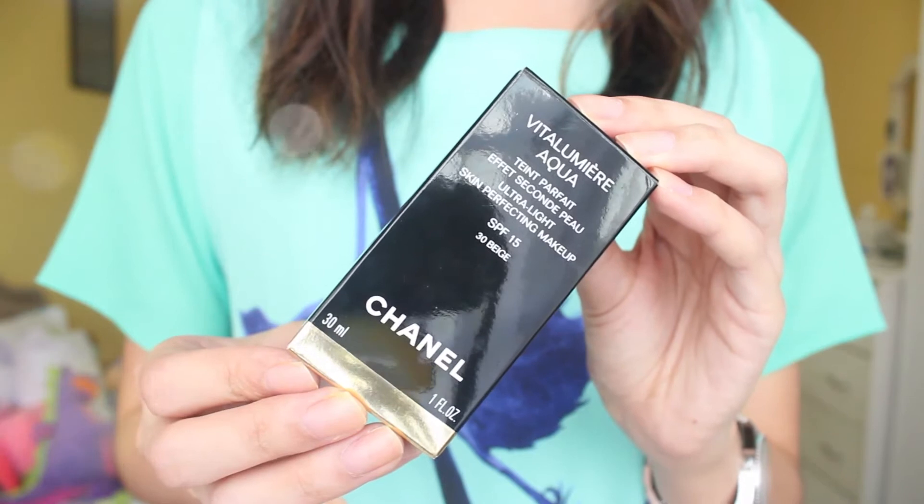I splurged on this foundation because I've been wanting to try it for a really long time and it is the Chanel Vital Lumiere Aqua Foundation and my shade is in the shade 30 Beige. After I tried this foundation, I understood why people were raving about it. It feels so light but it gives such a really nice coverage. It makes my skin look flawless even when I just put one layer on — I am obsessed with this foundation. It is very pricey but I know why. It's really the talk of the town, like people's favorite holy grail foundations.